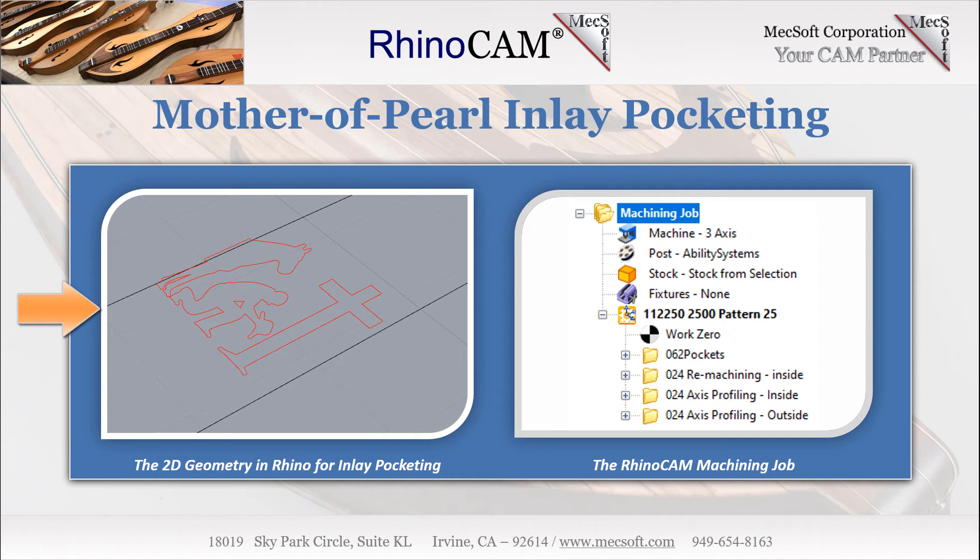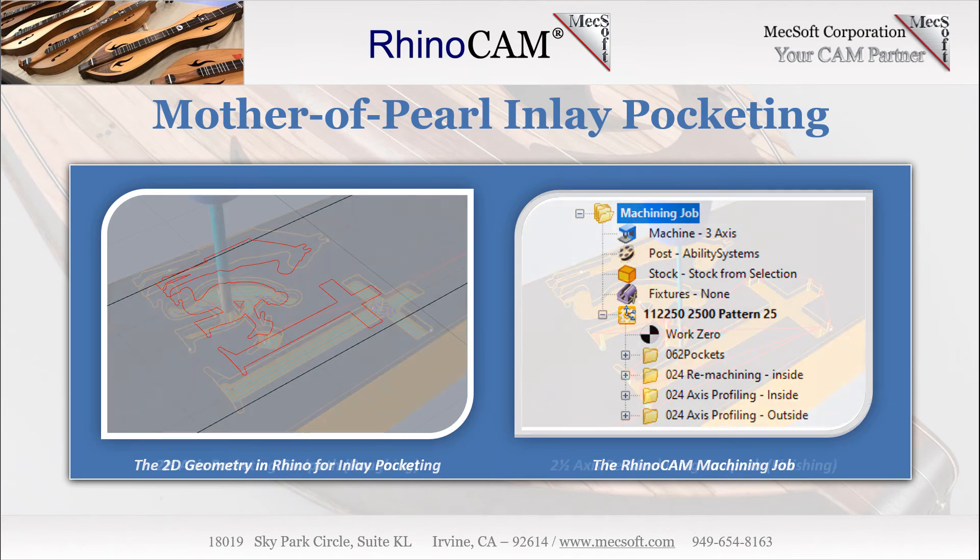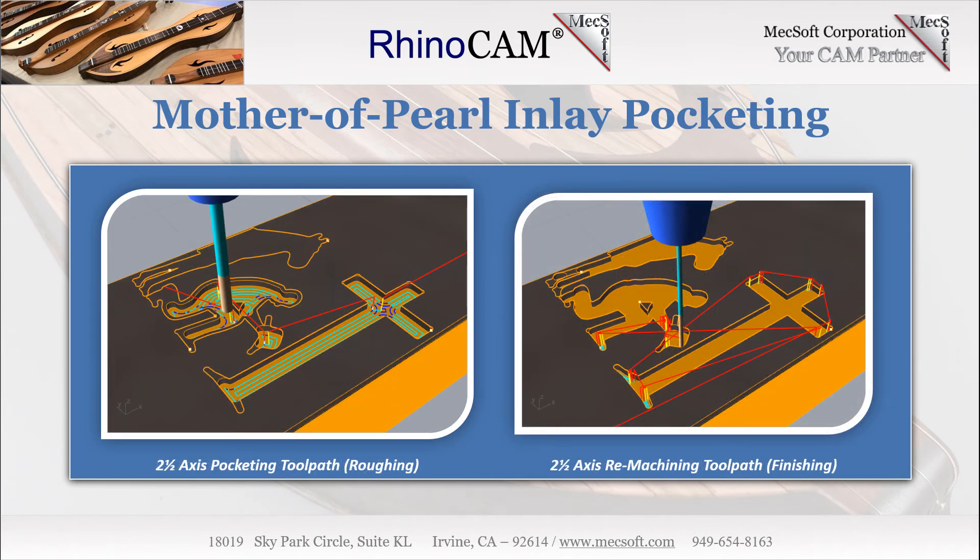Cutting the inlay pockets. Here on the left, we see the planar 2D curves representing the inlay pockets on the fretboard. On the right, we see the machining job with pocketing, remachining, and profiling finishing toolpaths. The planar 2D curves and the initial two-and-one-half axis pocketing toolpath for the inlay pockets on the fretboard use a 0.0625 flat end mill with a tolerance of 0.0001, stock set to 0, a climb cut direction, and a step-over of 40% of the tool diameter. On the right, we see the two-and-one-half axis remachining operation using a 0.024-inch diameter end mill. The remachining toolpath is calculated to remove only the in-process stock left over from the larger tool of the previous operation.